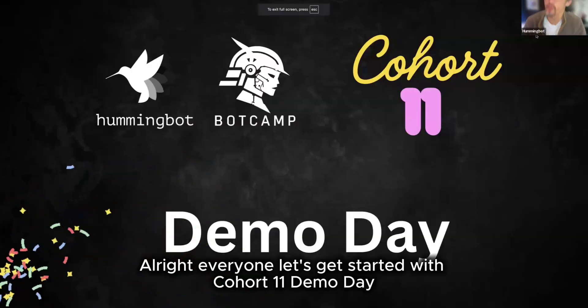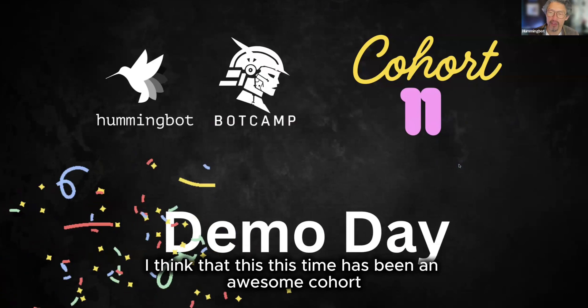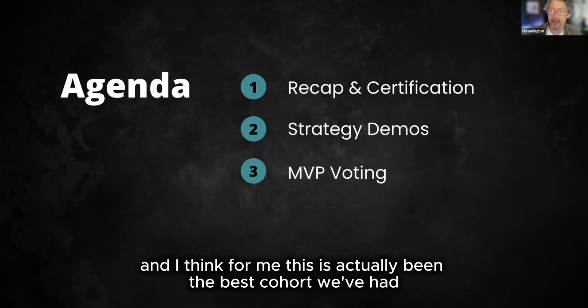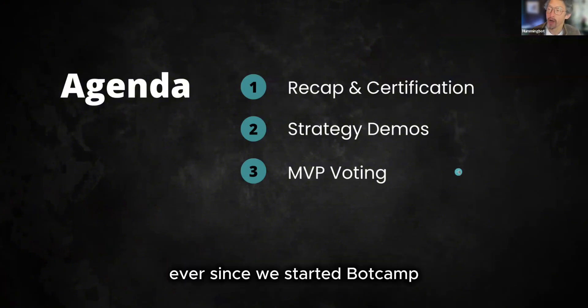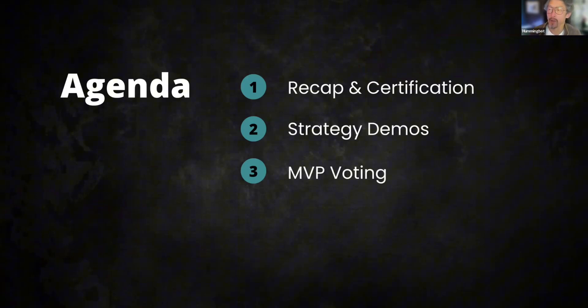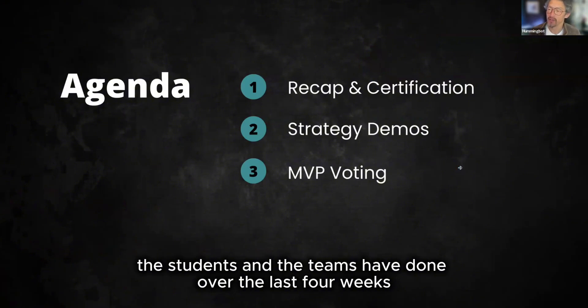All right, everyone. Let's get started with Cohort 11 Demo Day. I think this has been an awesome cohort, and for me, this has actually been the best cohort we've had ever since we started BotCamp. So first, I want to give a recap of what we learned in BotCamp, talk about the certification process, and then we'll get into each of the strategy demos that the students and teams have done over the last four weeks.